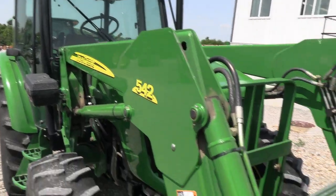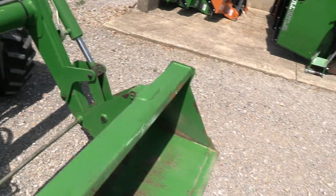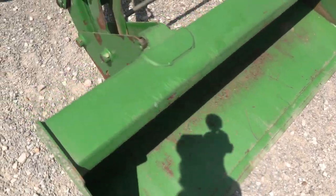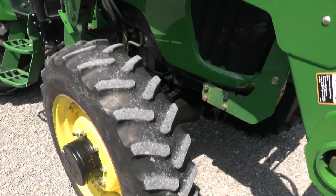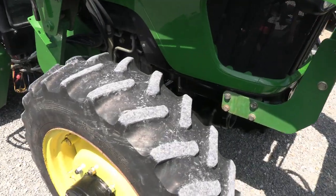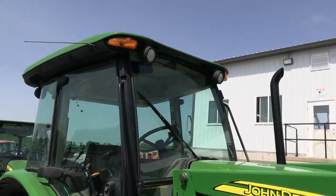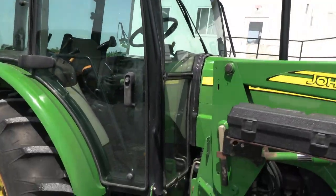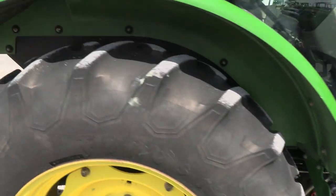The front grill guard goes with the machine. It has a quick-attach bucket connection. The front tires are probably down about 20%, so those will need to be replaced before too long — they are still usable but will need replacing in the near future. There are two doors on the cab. The rear tires are good, with about 65% tread remaining.